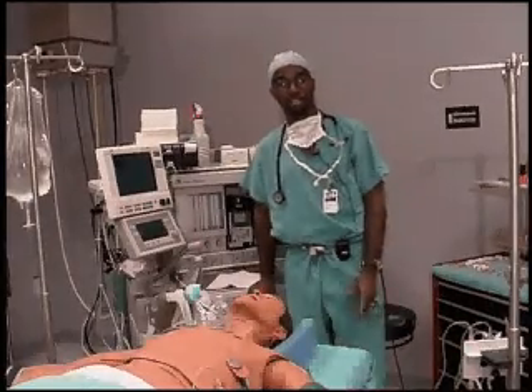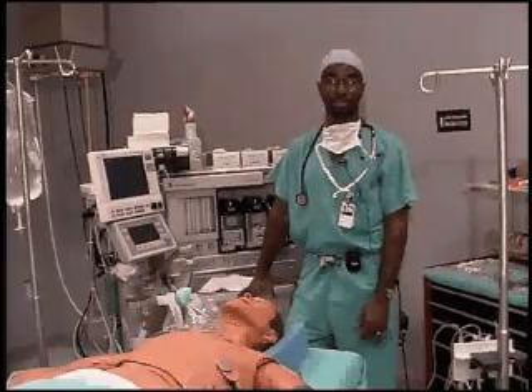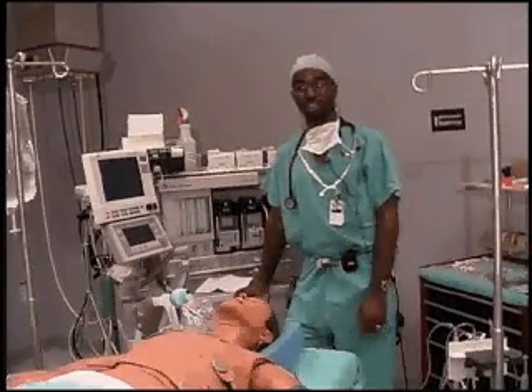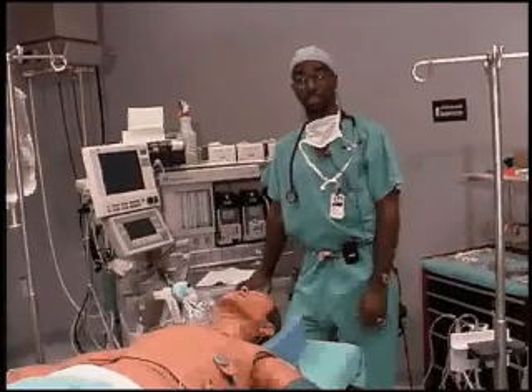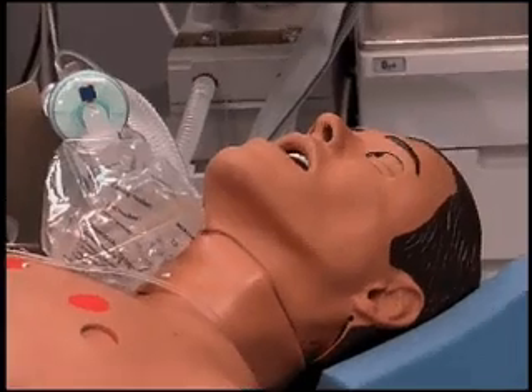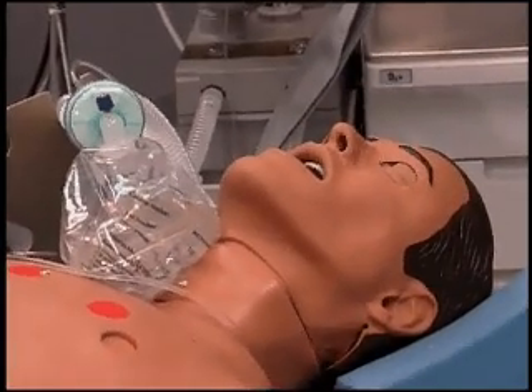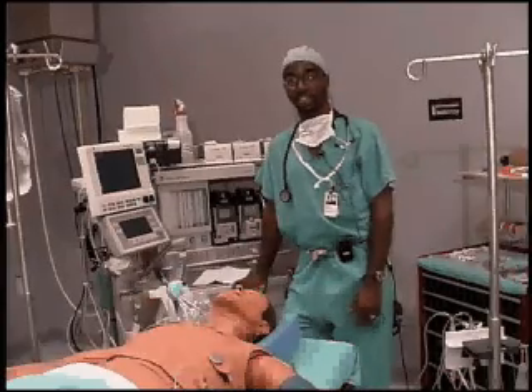Hi, my name is Bryant Murphy and I'm a resident in the Department of Anesthesiology at the Wake Forest University Baptist Medical Center. Anesthesiology is the practice of medicine that deals with taking care of patients while they're undergoing surgery. We're here in the patient simulator lab which is set up like a typical operating room here at Baptist Hospital, and we have a lot of the various tools and equipment that anesthesiologists use.